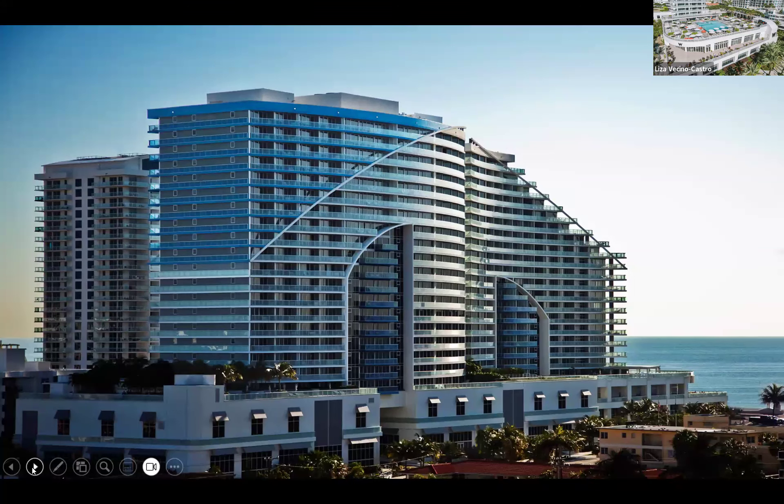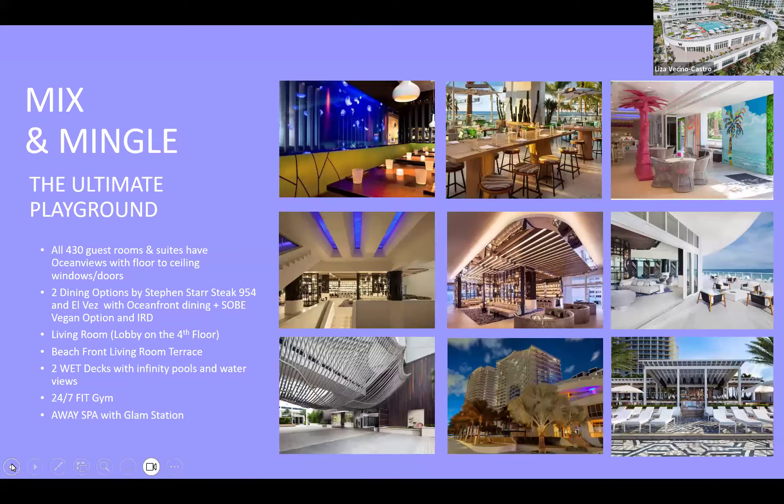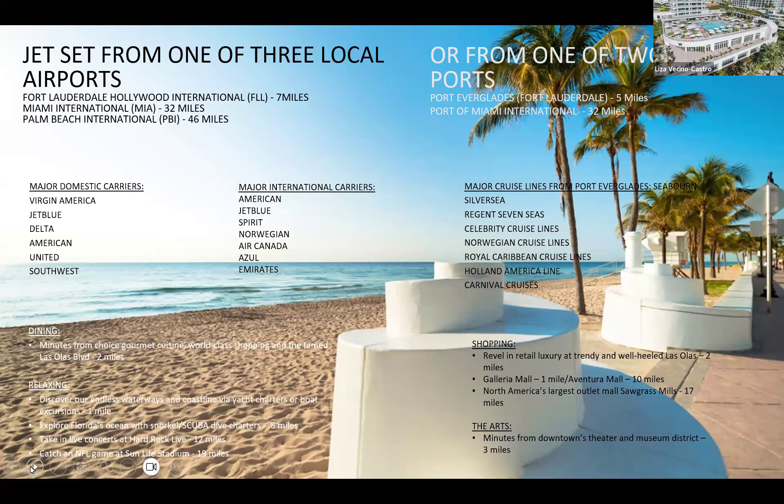Anything from the spectacular room type on up has a balcony. We are located five miles from the Port of Everglades, perfect for pre- and post-cruising, and seven miles from the airport. Nearby we have several shops and restaurants within walking distance, plus the water taxi with a stop right behind the hotel for Las Olas, or a quick five-minute Uber ride.